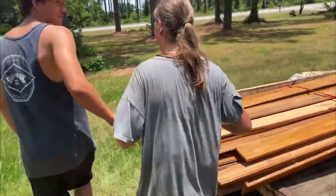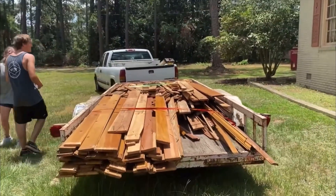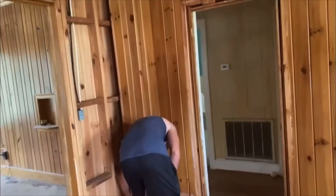People ask me all the time how we get all this wood. When you live in a small town, a lot of times people doing remodels or anything will give me a call. Try not to break it now — you got to use a bigger crowbar.